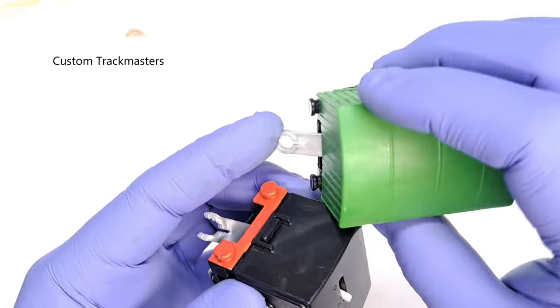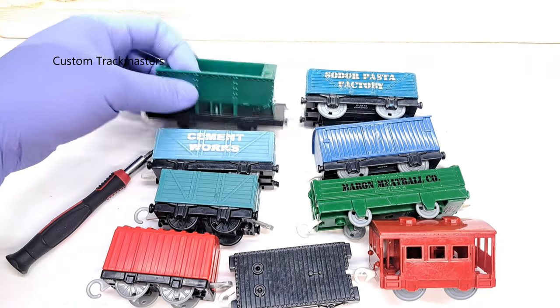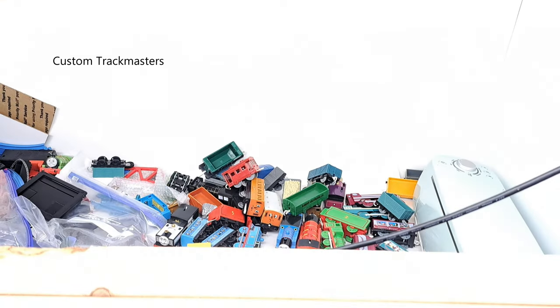I'm going to get a coupler from one of these vans. There's the pasta factory car, blue van, maroon meatballs car, cement works hopper car, and a Truck Master 2 caboose.